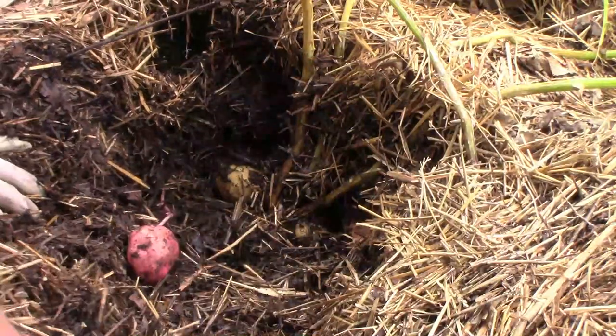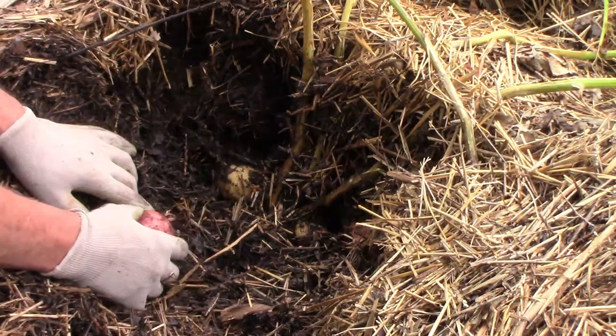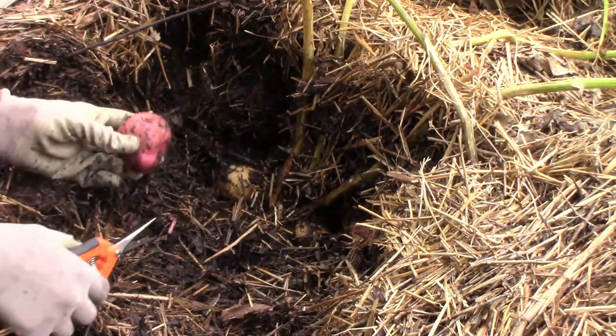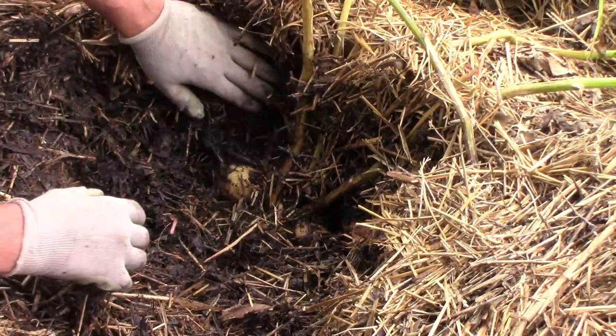One of the potato plants was dying back a little more than the rest, so I decided to see what was going on under that straw. I planted three types of potatoes and one of the red ones was showing right next to the Yukon gold, so I went ahead and harvested it first.